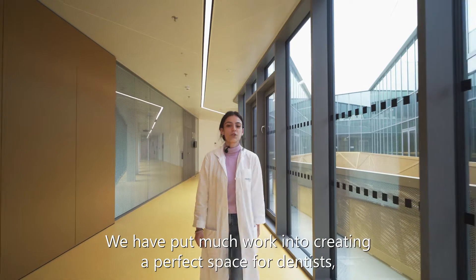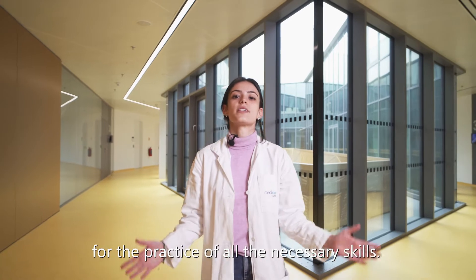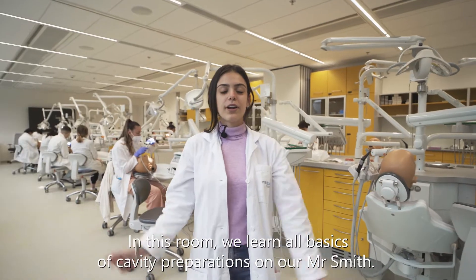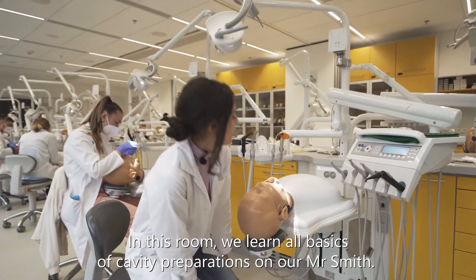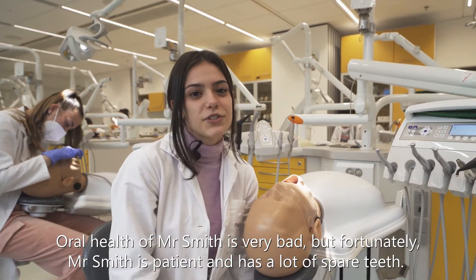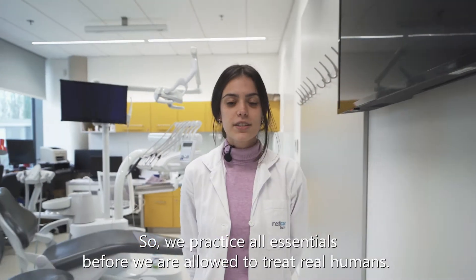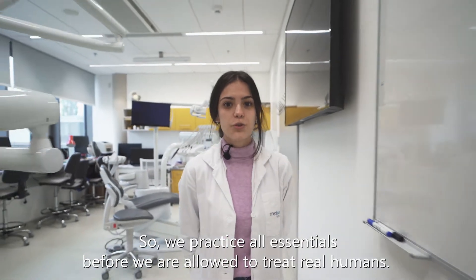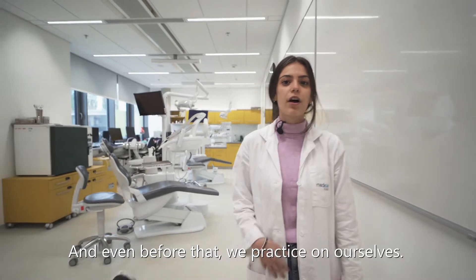We have put much work into creating the perfect space for dentists to practice all the necessary skills. In this room, we learn all the basics of cavity preparation on our Mr. Smith. The oral health of Mr. Smith is very bad, but fortunately Mr. Smith is patient and has a lot of spare teeth. So we practice all essentials before we are allowed to treat real humans. And even before that, we practice on ourselves.